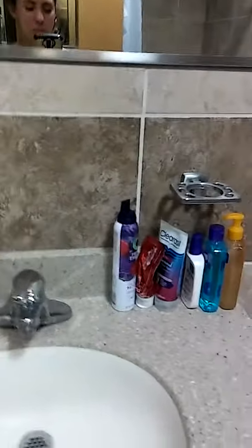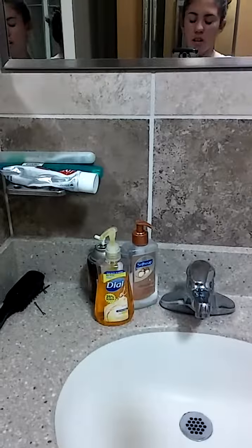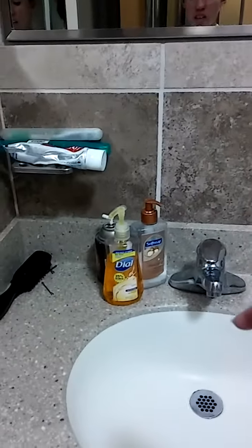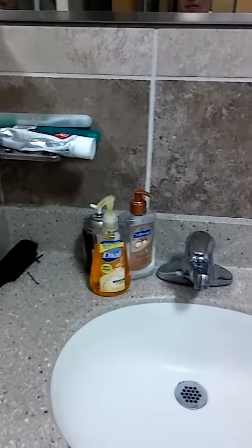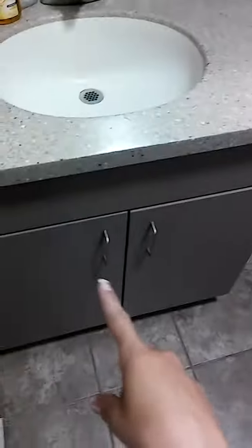So this is the counter. We have our face wash — me and my roommate — our hand soap, and air freshener. All of that was here when we moved in. And then toothbrush, toothpaste, which all the stuff is supposed to be under here, but we use it every day, so whatever.